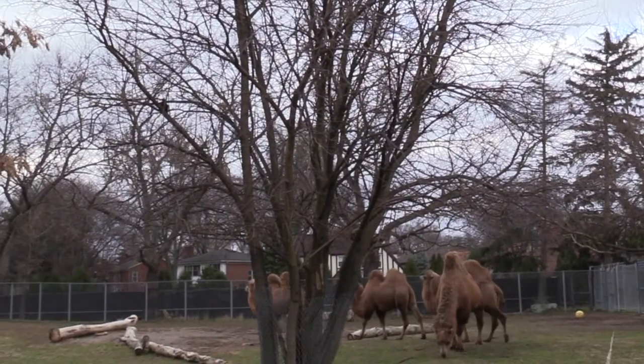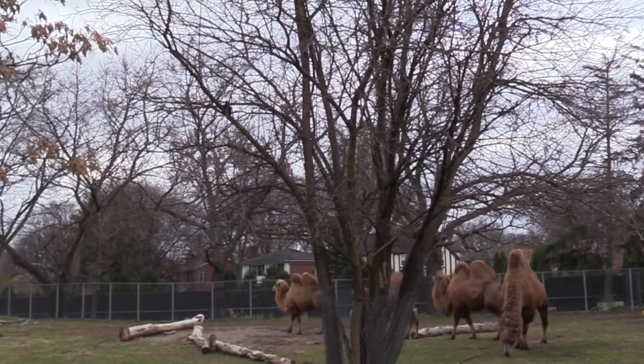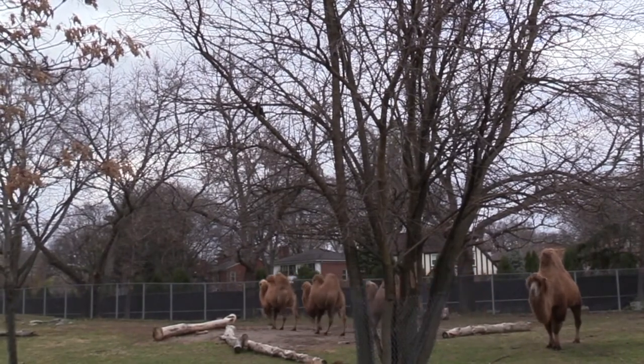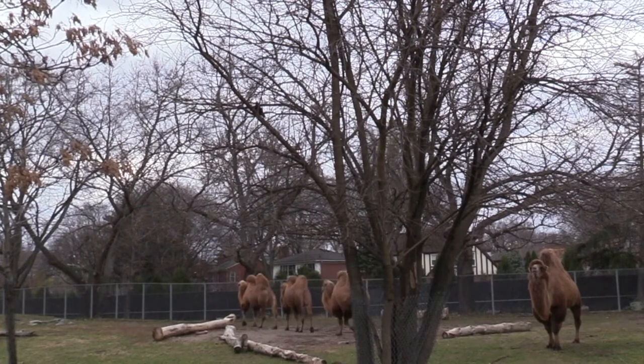Camels are universally recognized as animals with humps, but what makes up those humps? Is it water, as so many believe, and is that the reason why they can go so long without a drink — or is it something else?